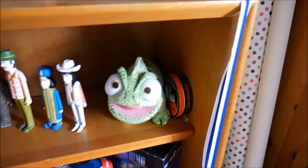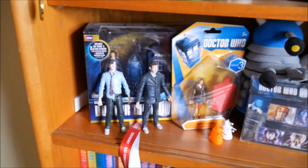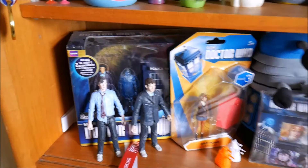I also have Pascal, and then hiding behind Pascal is a Snoopy tin which is round — which is why Pascal is holding it up. The next shelf down is all Doctor Who related stuff. There are some figurines; some of them are in their packaging and some of them aren't.